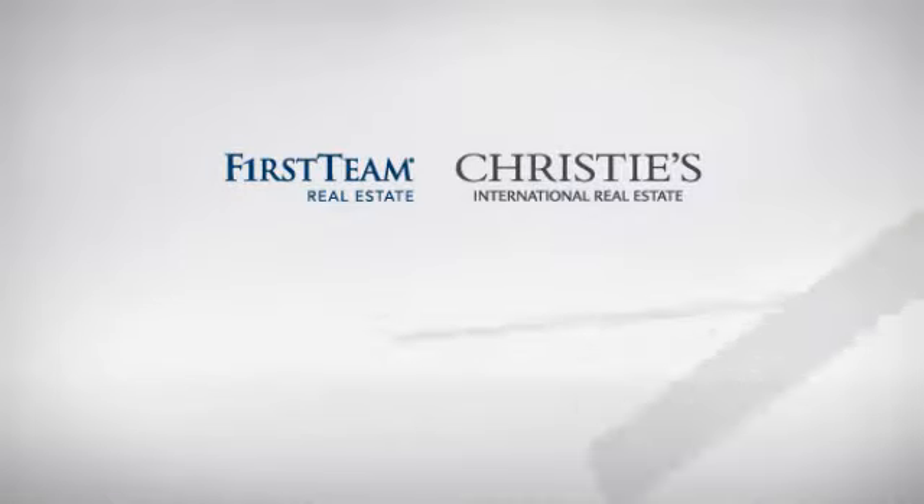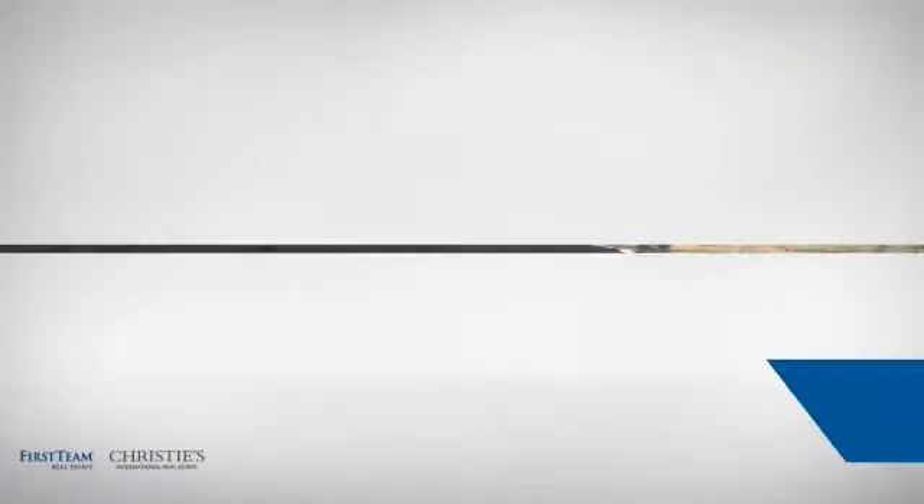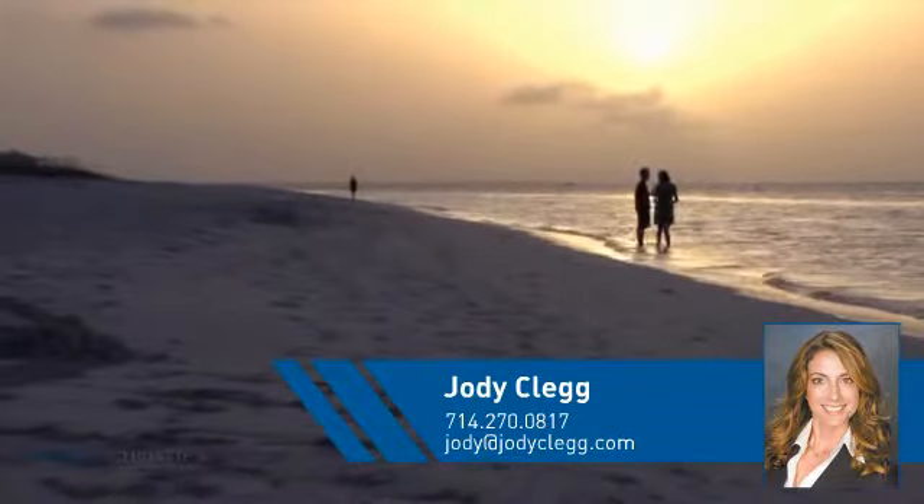At First Team Real Estate, you'll find a wide selection of listings. This video is brought to you by your real estate agent, Jody.